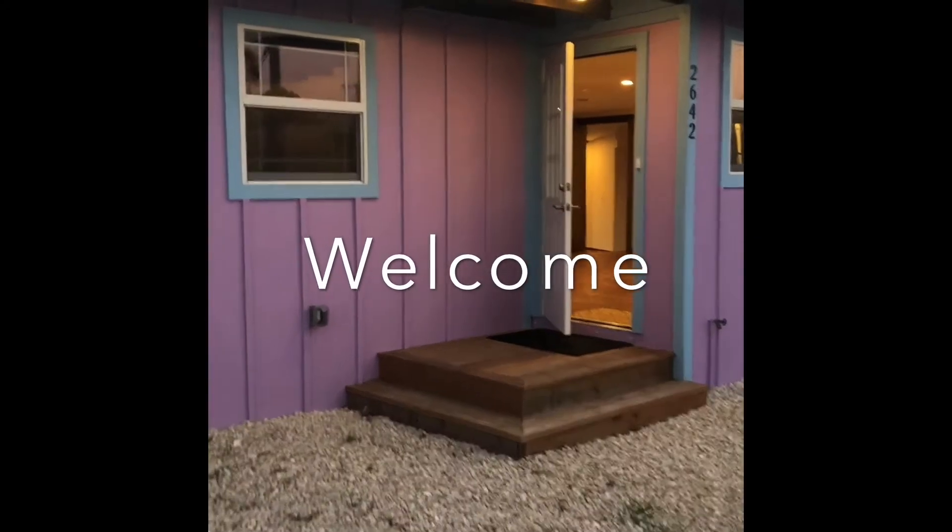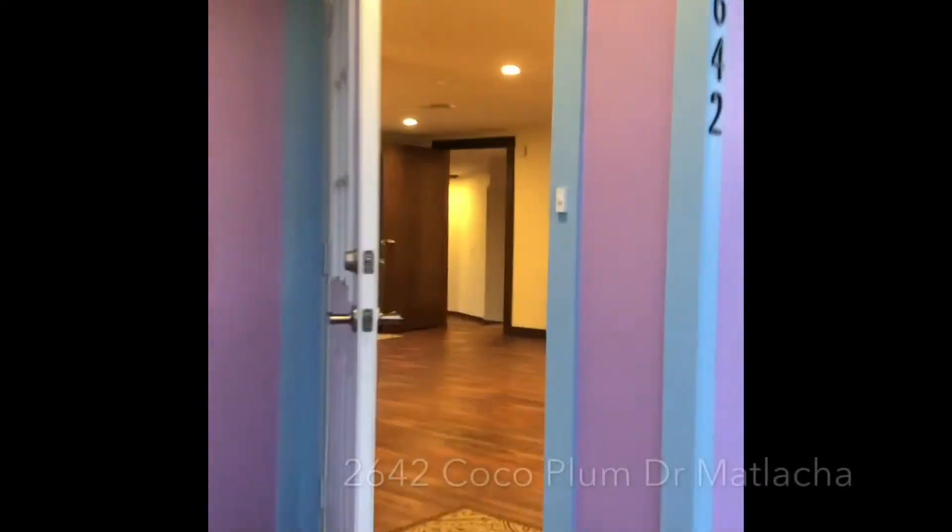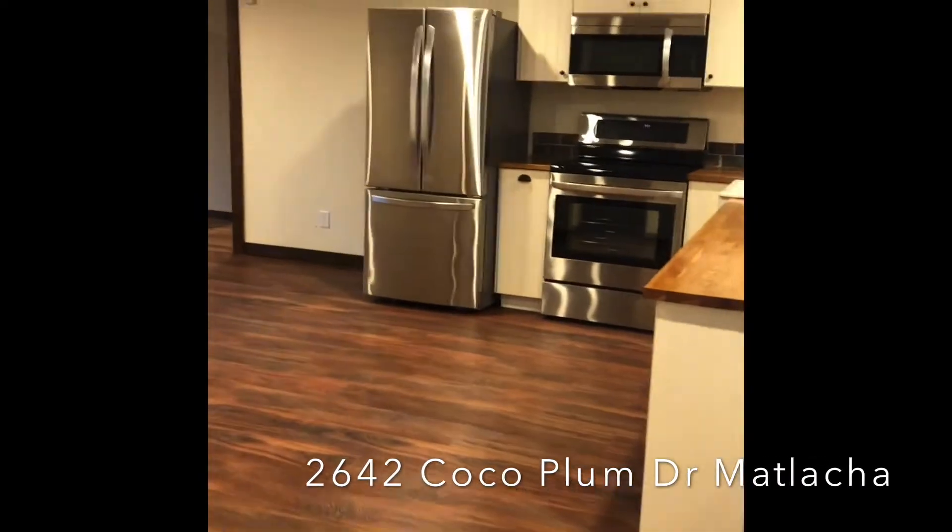Hey everybody, this is Julie Oberlin with John R. Wood Properties. I wanted to show a quick video of one of the cutest little houses, prettiest little things, in Matlache.